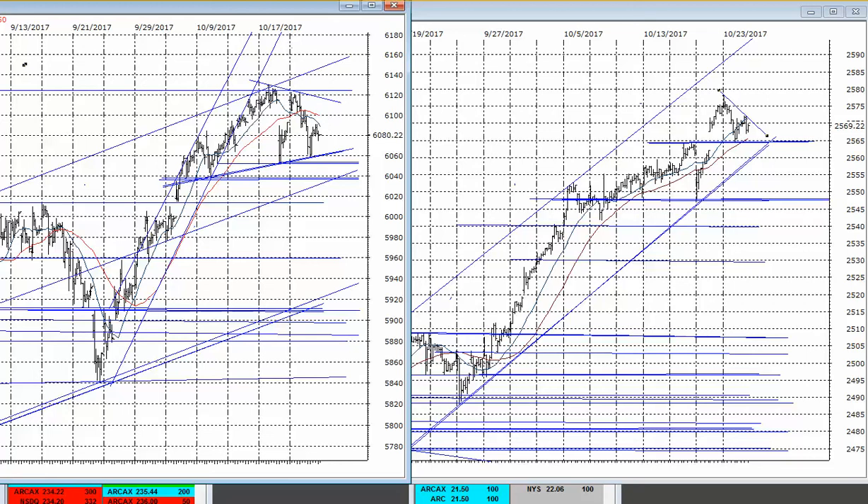Hello, good everybody. It's Harry Boxer, the technical trader at thetechtrader.com. It's October 24th and these are the charts of the day.